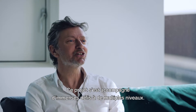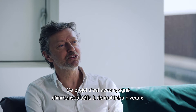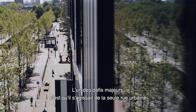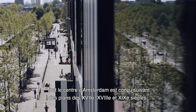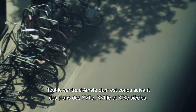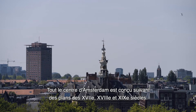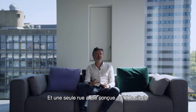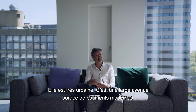If you look at the challenges of this project, it was immense on many levels. But one of the biggest challenges was that this is the only urban street in Amsterdam's city centre. The whole city centre of Amsterdam is based on 17th, 18th and 19th century layouts. But there's only one street conceived in the 20th century that is really urban and wide — it's an avenue with modern buildings next to it.